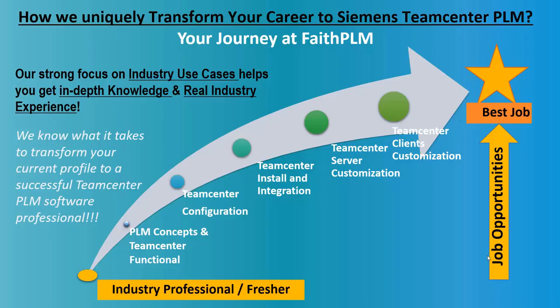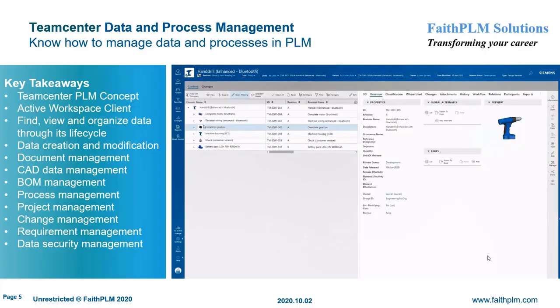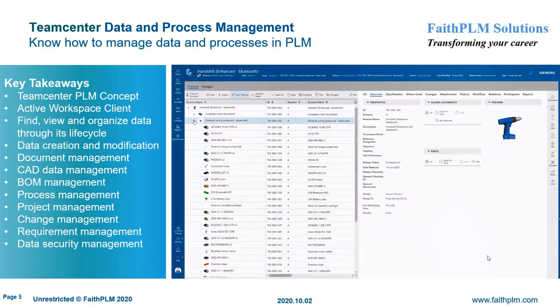Our unique industry experience program and knowledge sharing methodology helps you digest each module in depth with hands-on live industry projects, so you become ready to solve real industry problems and get ready for different PLM job opportunities. Your journey at Faith PLM starts with understanding what is PLM, how to manage data and make use of processes in a PLM environment, how to configure the PLM system to map business requirements, how to install and integrate PLM system with different software, and finally how to extend or customize the PLM system by writing code-full extensions.